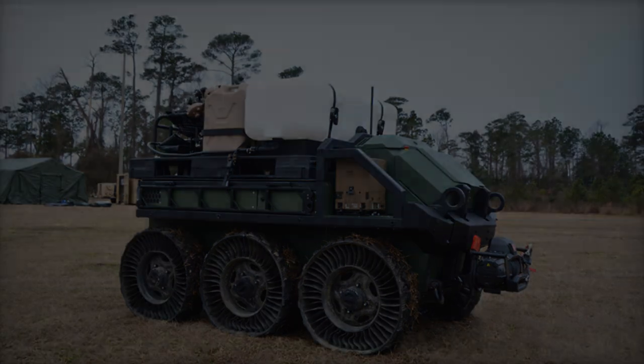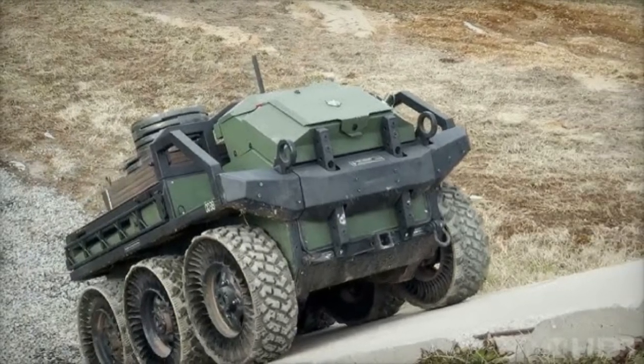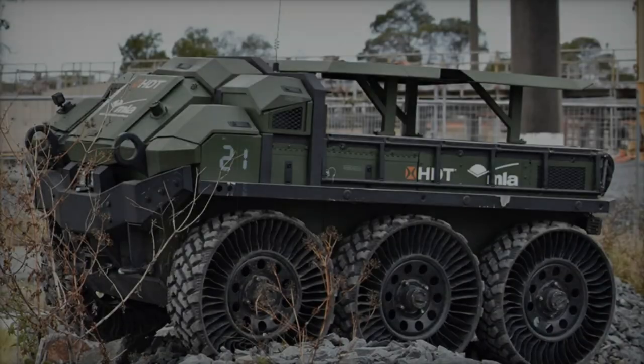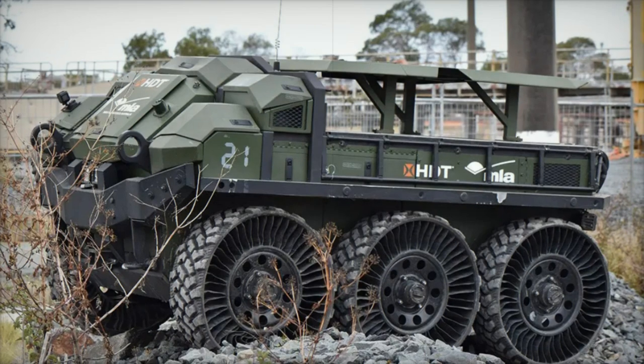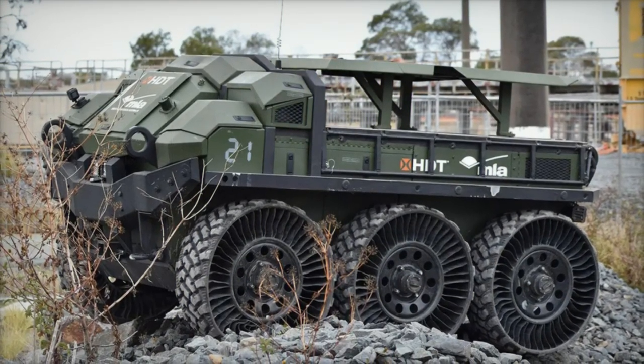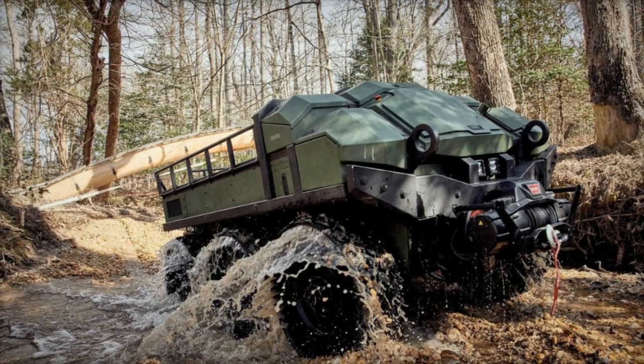The rugged steel frame of the Hunter Wolf, combined with its advanced suspension and durable tires, equips it to navigate challenging terrains effectively. Its dependable low-maintenance construction ensures reliable performance in extreme weather and climates. This adaptable platform provides autonomous support to enhance soldiers' mobility, safety, and overall effectiveness on the battlefield.